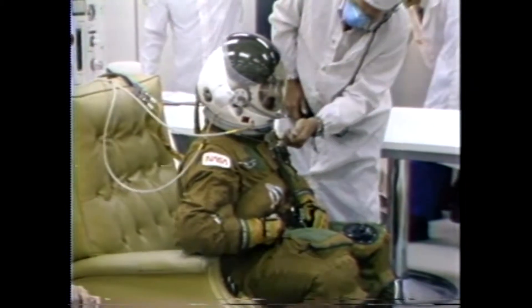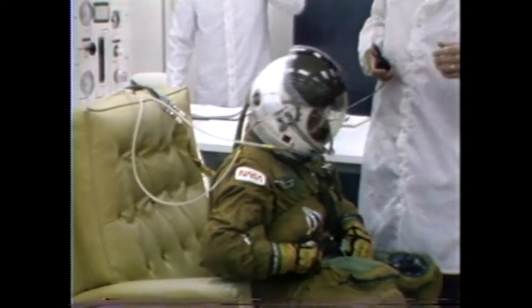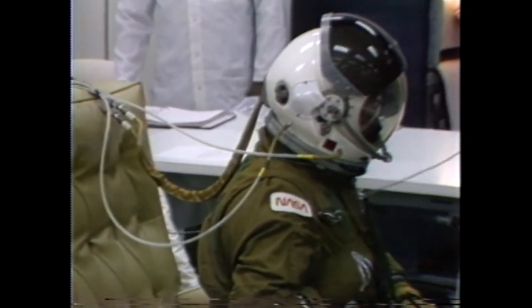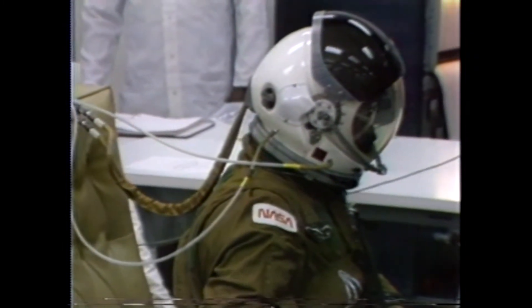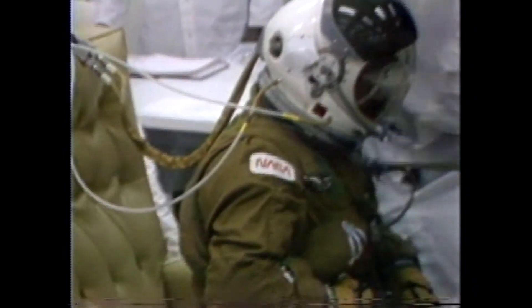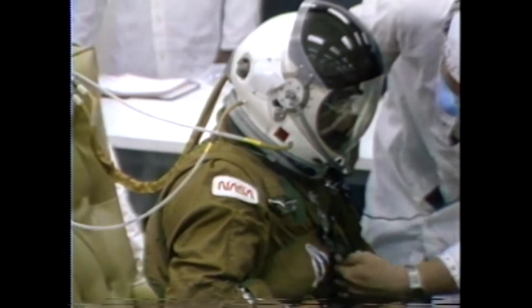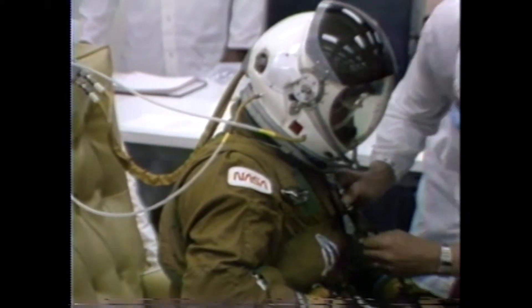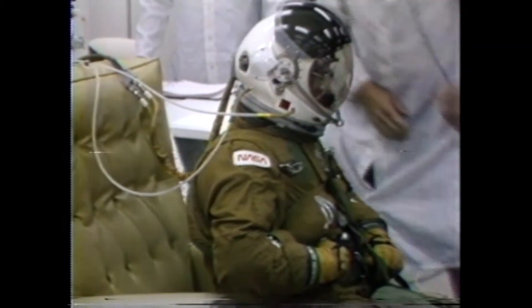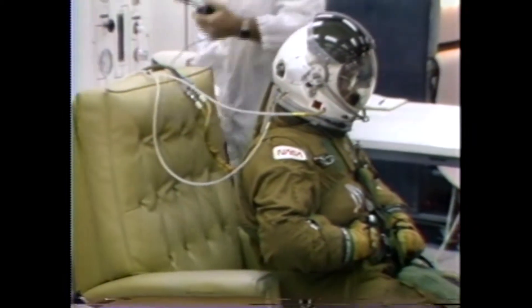This is Shuttle Launch Control at T-minus two hours, five minutes, and holding. At the present time, astronaut John Young has put on his base helmet, locked it in place, and they are testing to make sure that the system is working properly. It has a tightening device at the neck which is pulled down to ensure absolute integrity.